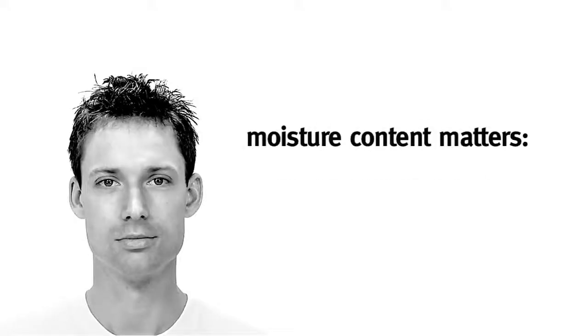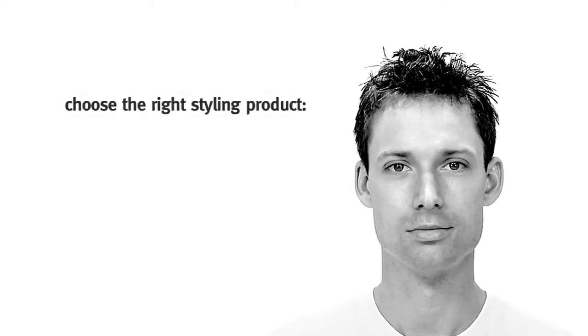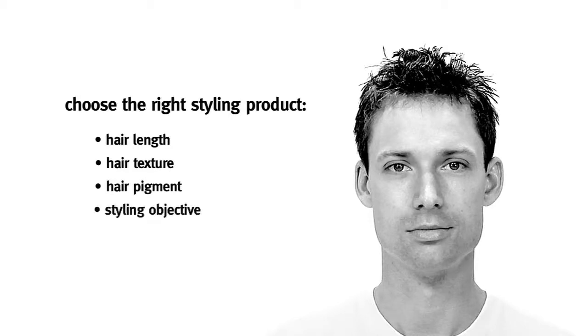Moisture content matters. If hair is too dry, it's hard to apply styling products evenly. But if hair is too wet, it dilutes the products and compromises performance. It's also important to choose the right styling product for your hair's length, texture, pigment, and your styling objective. Ask your Aveda stylist for advice.